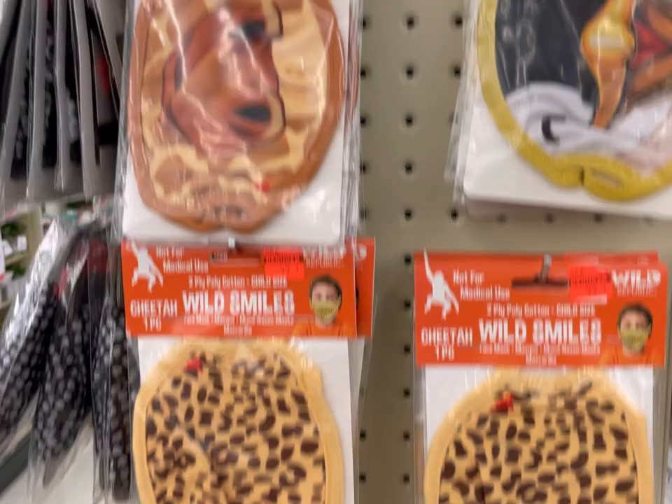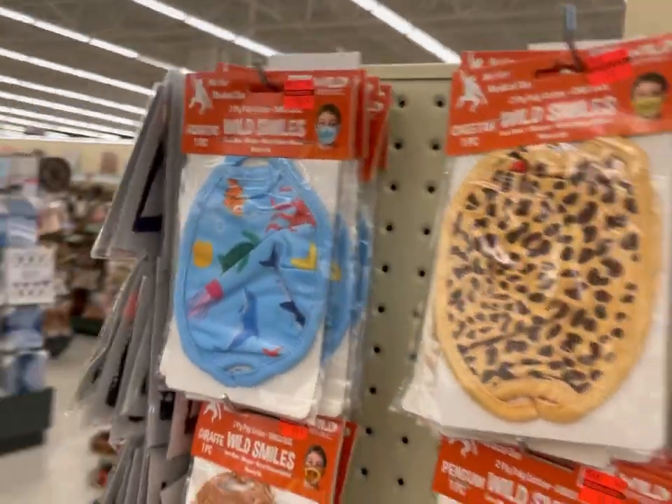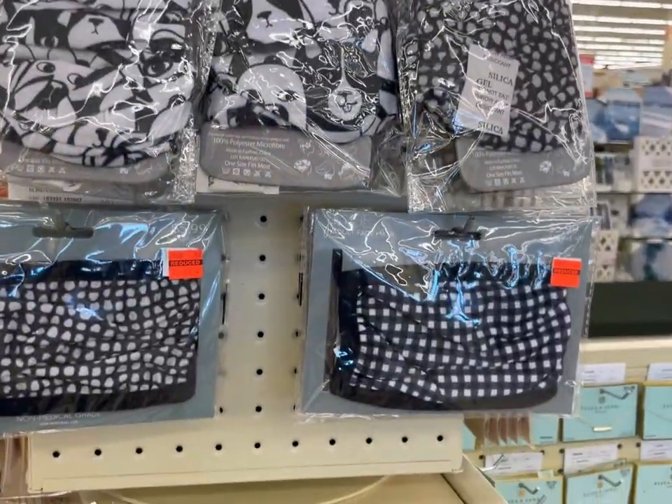Also, these masks are weird — they give you like a giraffe face or a penguin face. Those are creepy! Bye everyone!